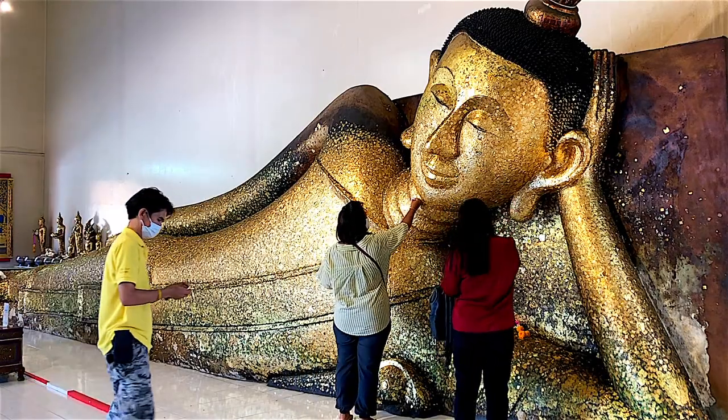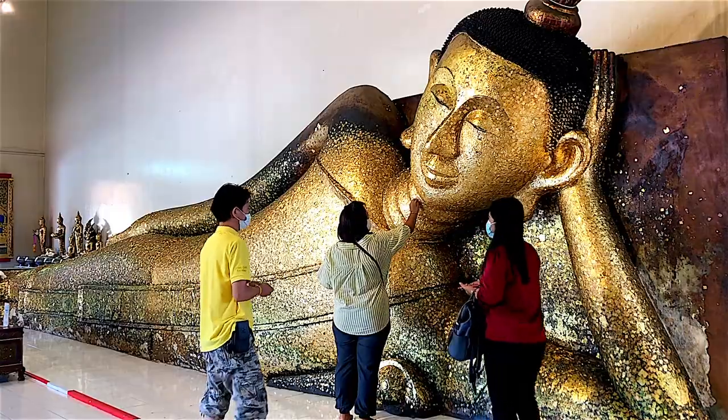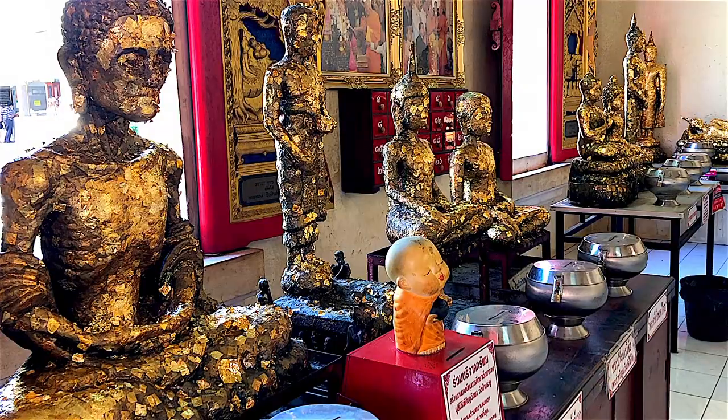The ceremony to cover the Buddha statues with gold leaves is a tradition to honor Buddha's teachings, and it's also an act of loving-kindness and to transfer the good merits.